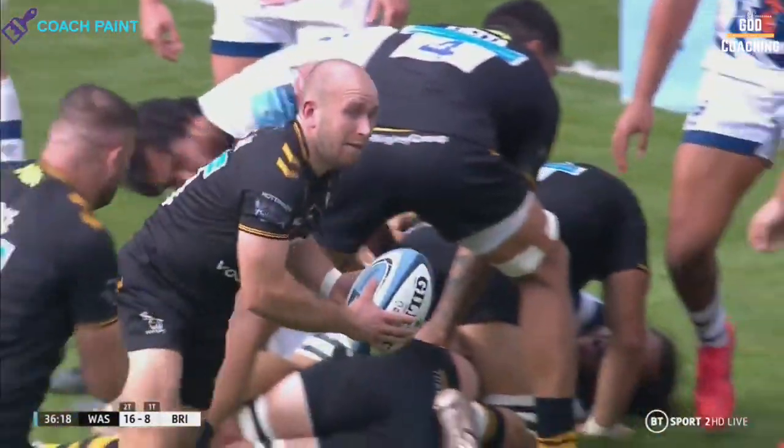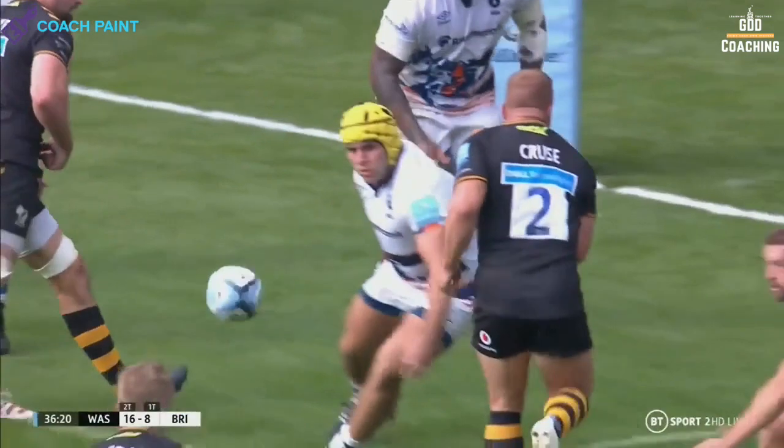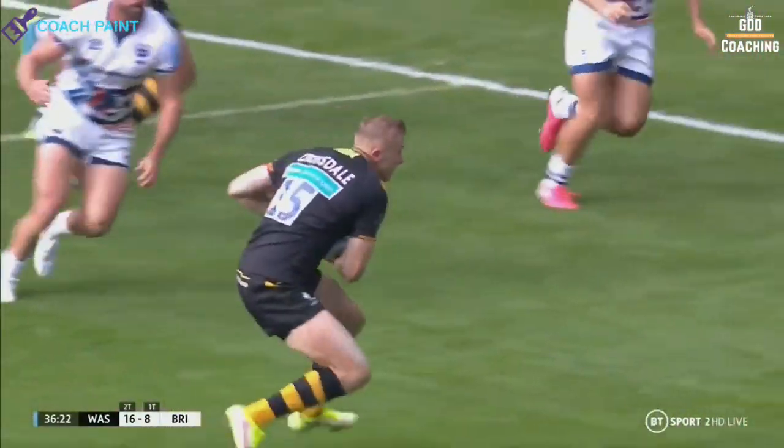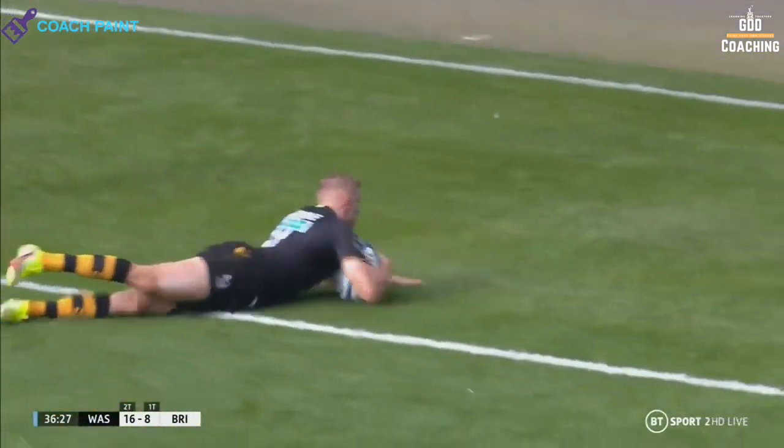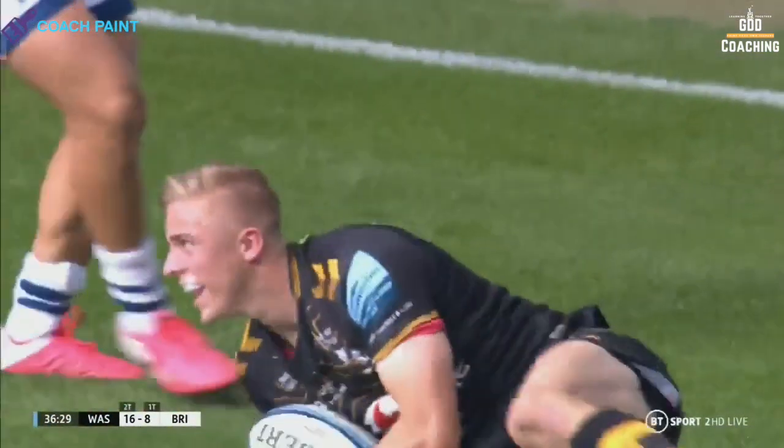Two very different situations making use of a well-run tunnel play. If you're a coach, a player or a rugby enthusiast, I'd love to hear your thoughts and questions in the comments section, and don't forget to hit the like button to help the channel grow.